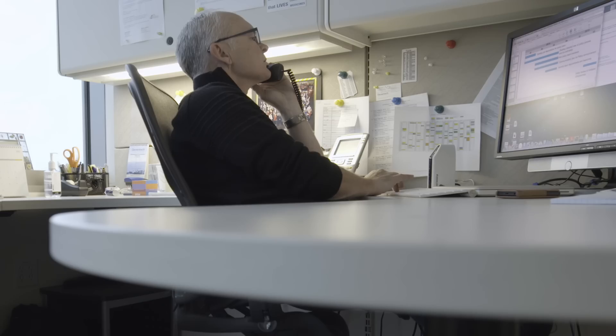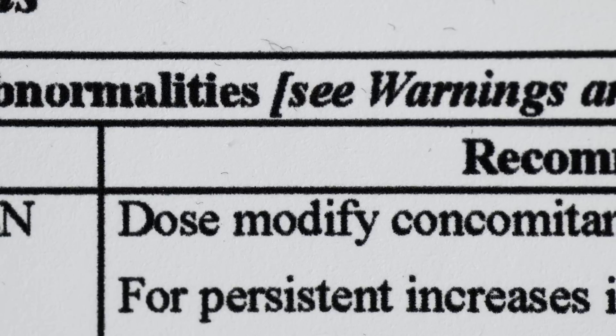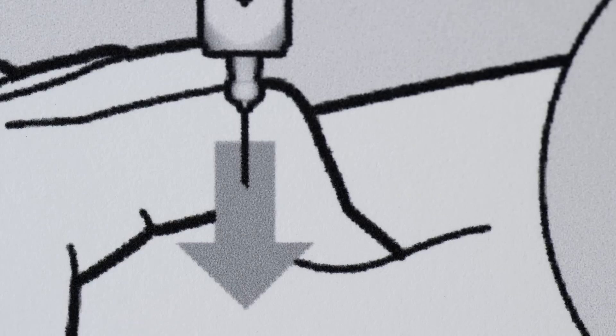Sometimes I like to see regulatory affairs as like a big jigsaw puzzle where you have different regulatory requirements from the U.S. to Europe to Japan. You have different pieces of information that you're dealing with, whether it's from clinical studies, manufacturing, animal data, and our job is to really try to put all this together to make this jigsaw puzzle into a single picture.